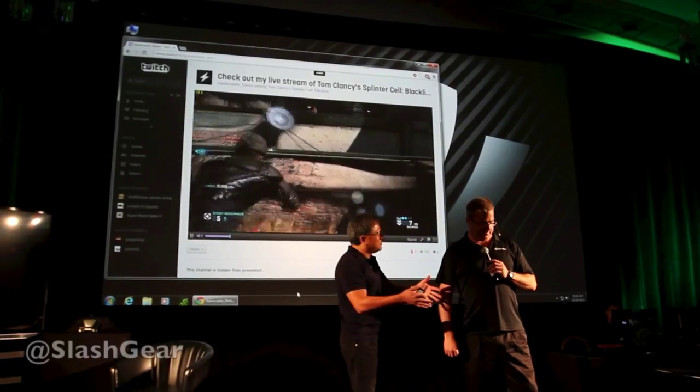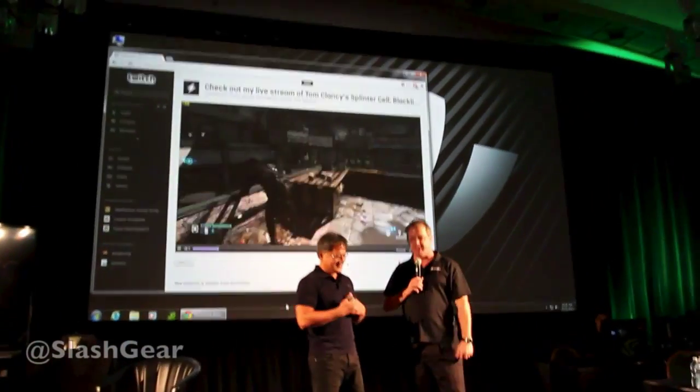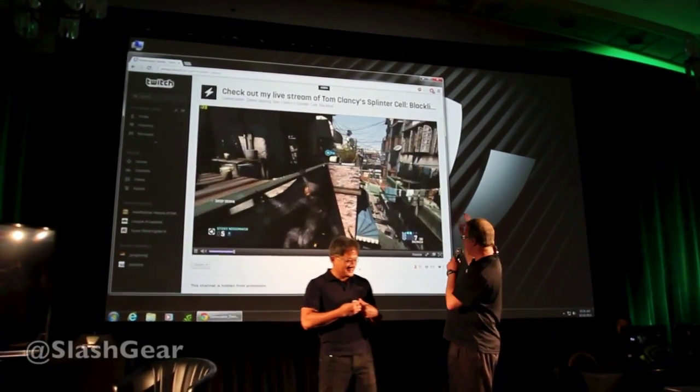When you watch Twitch today, it's barely even standard definition. I don't want to be negative, but yeah, it's got some issues. But this rocks.